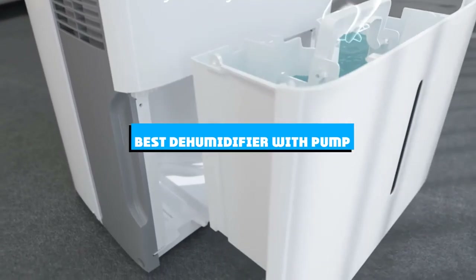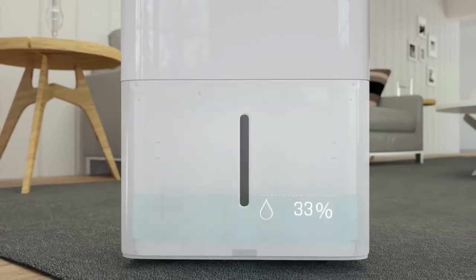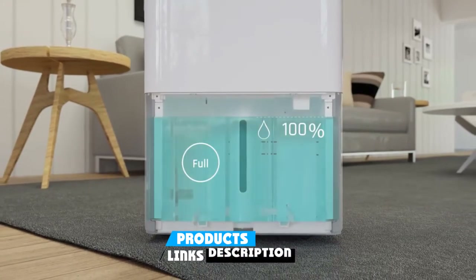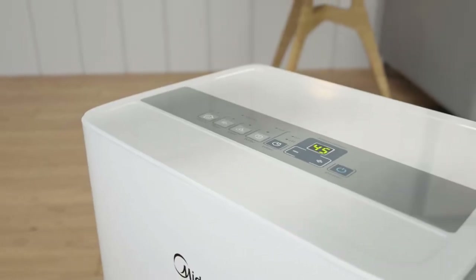If you're looking for the best dehumidifier with pump, here's a list you must see. We made this list based on our personal preference and sorted it based on the features, prices, quality, durability, and reputation of the manufacturers and customer feedback. We've also included options for every type of customer. So let's get started.